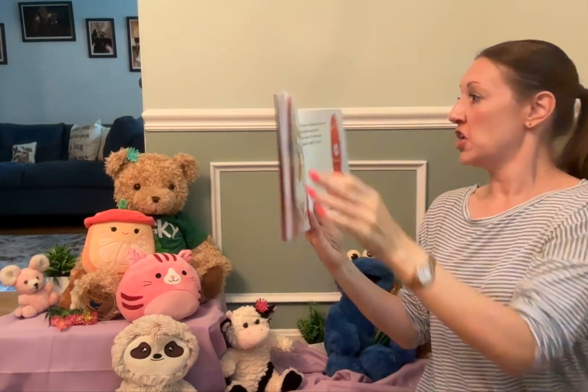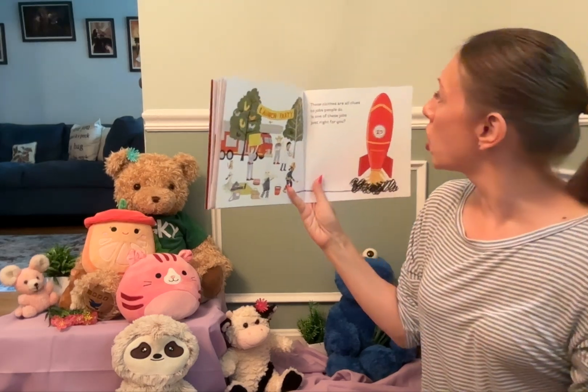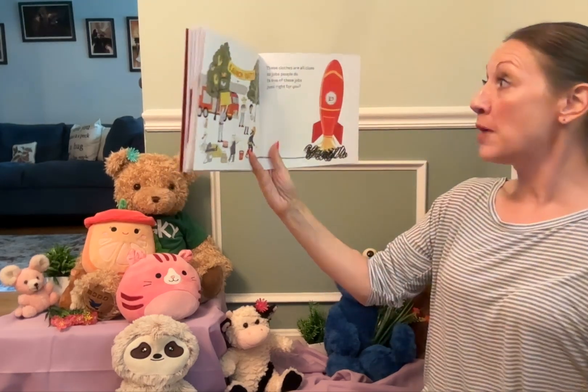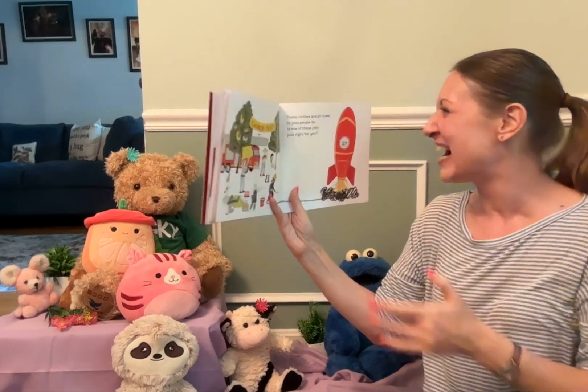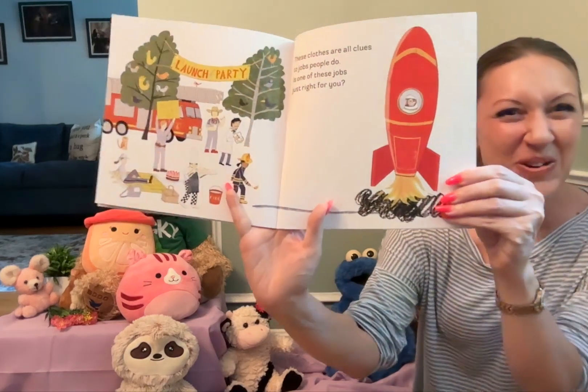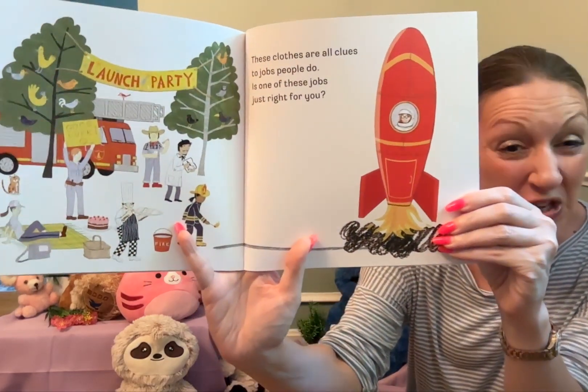These clothes are all clues to jobs people do. Is one of these jobs just right for you?